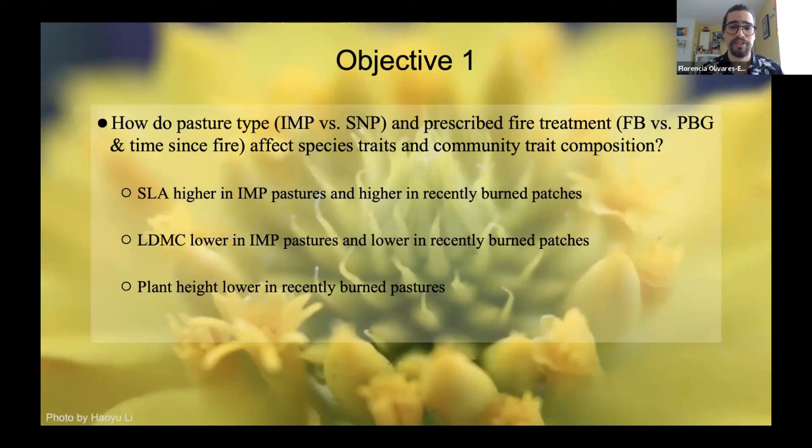Our hypotheses for objective one are: first, that specific leaf area (SLA) will be higher in improved pastures and higher in recently burned patches, due to fertilization and the nutritive ash layer from recently burned patches. Second, LDMC will be the opposite — lower in improved pastures and lower in recently burned patches for the same reasons. Third, plant height will also be lower in recently burned patches because of recent fire and plants just starting to produce again.